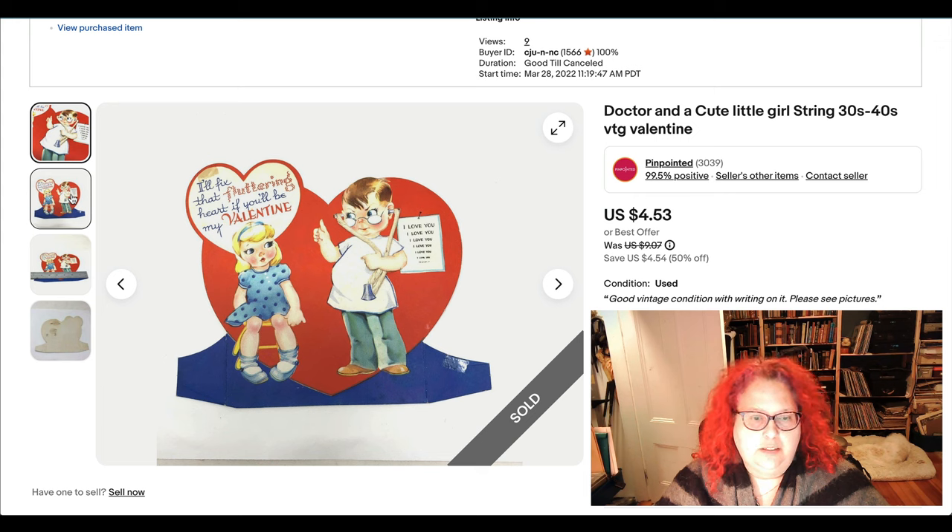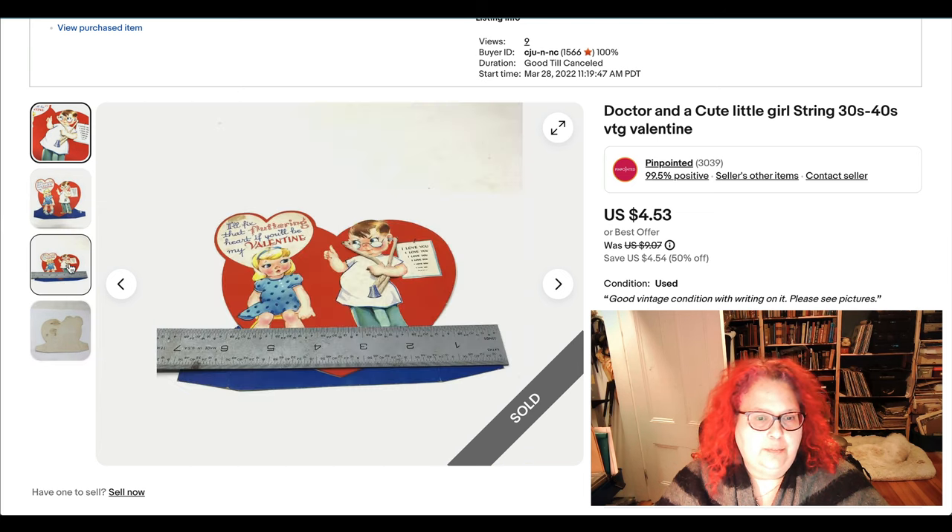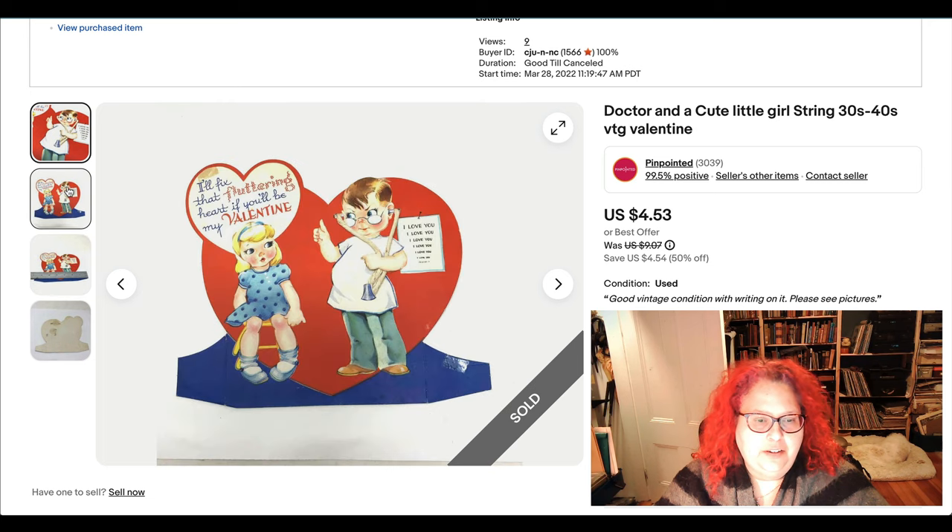Here's another Valentine. This one is larger and kind of cool in that it has a 3D section — the doctor's stethoscope has real rope. You can see the tape damage, and it's got some stuff on the back, but it sold. It features a child doctor which I find a bit creepy, but I guess it's cute.